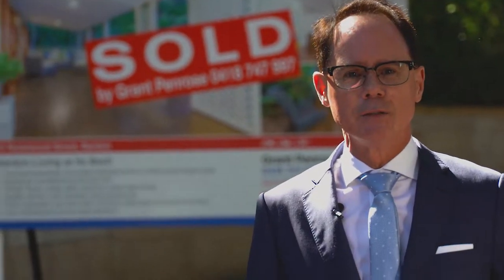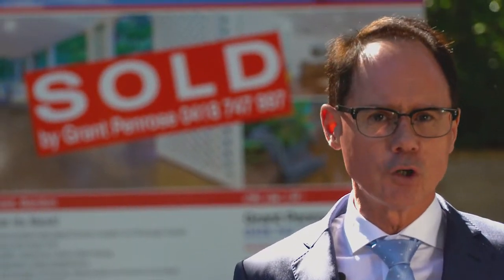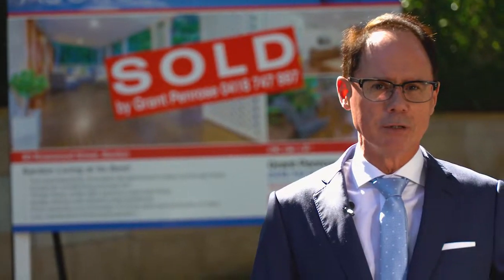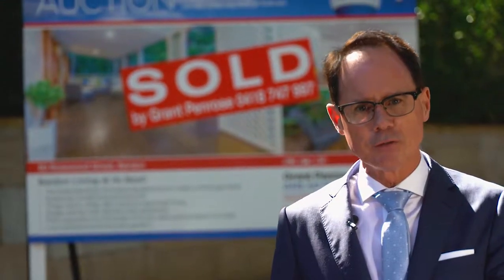There are two main methods of sale: private treaty, meaning putting a price on the property, and public auction. What I say to my clients is there's no difference in cost in taking a property to auction or private treaty. The only difference is the auctioneer fee, and should you decide to go with me, I wouldn't charge you an auctioneer fee. So then they can make an informed decision — not on price — on which method they believe is best suited to them.